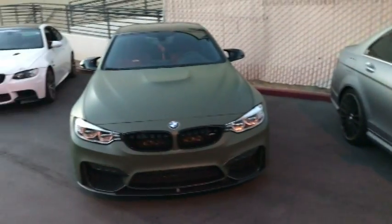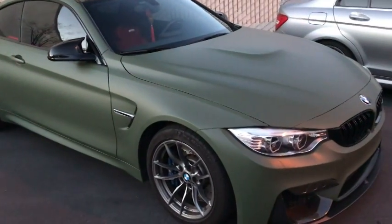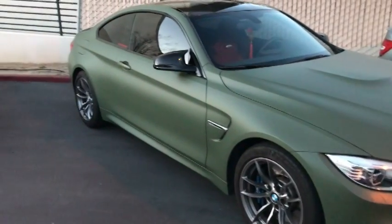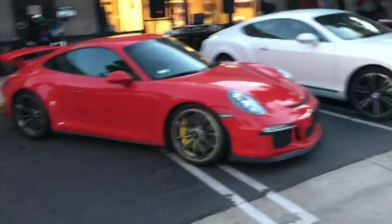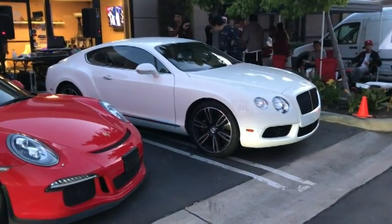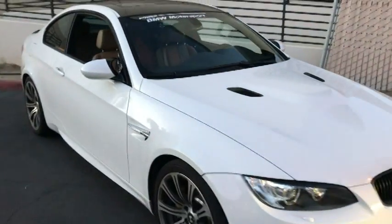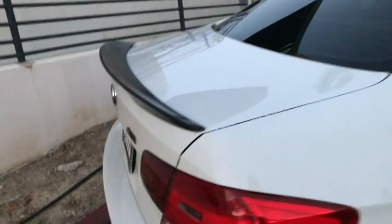Then an M4 here in matte green, stock with 19-inch wheels. Then you've got a Porsche GT3 in red. You've got a Bentley — I don't really know what that specific model is up there, but it's nice. You've got an M3 right here with a real nice black spoiler.